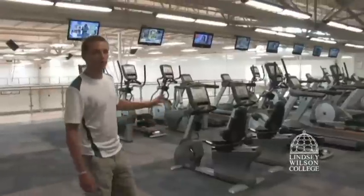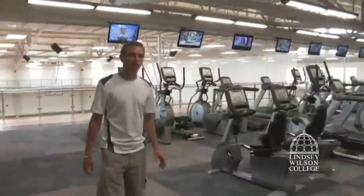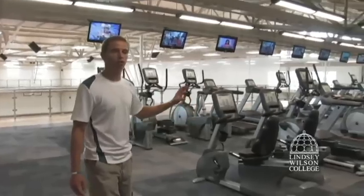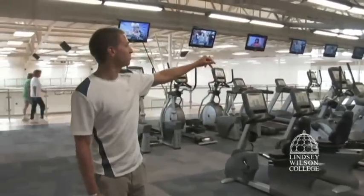We also have wattage testing that takes place in this room. We'll take a power tap, set it in a trainer, do a five-second sprint, and take that to the computer to see what the wattage is. What we have over here is the cardio area. We have some recumbent bikes, treadmills, ellipticals, and spin bikes over there.